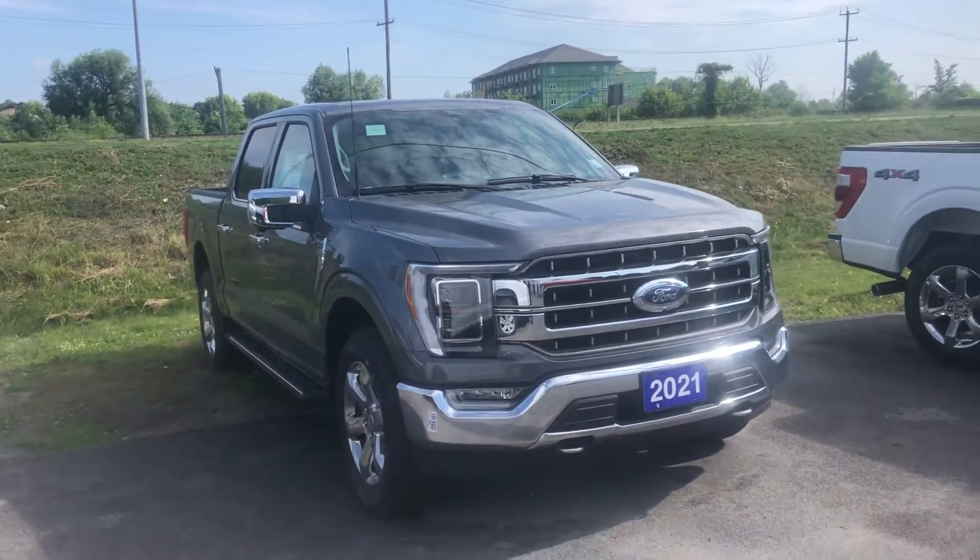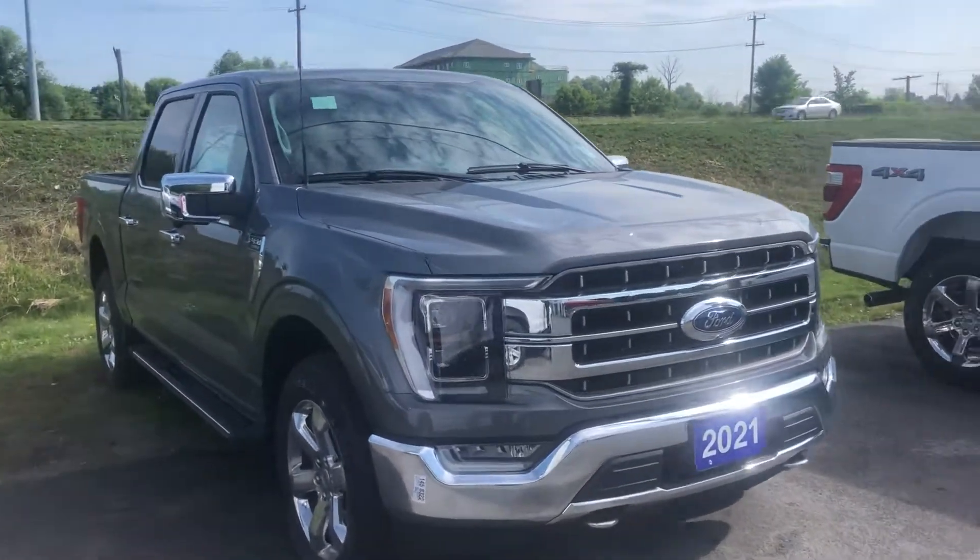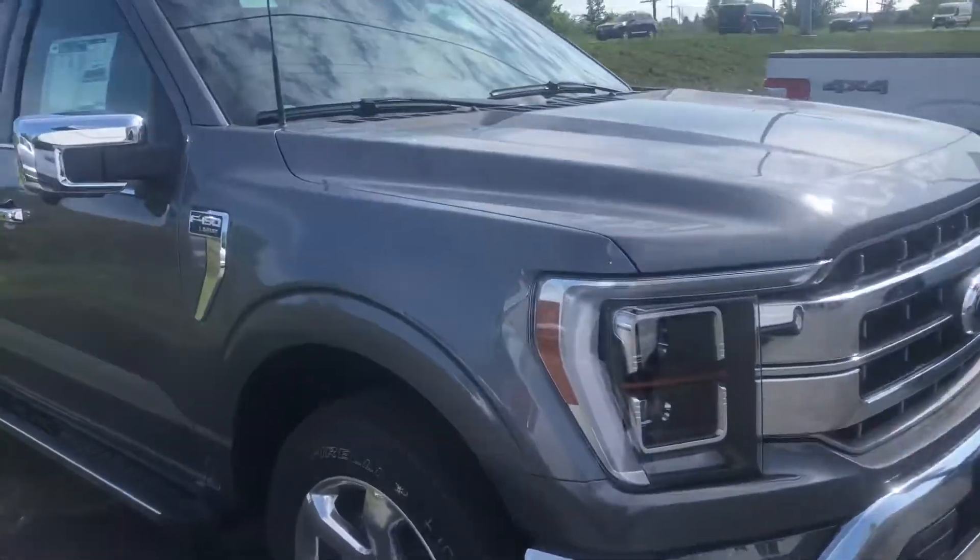Good morning, Tony here at Braden Ford, just doing a quick video of our 2021 F-150 Lariat.